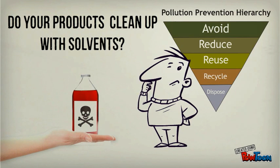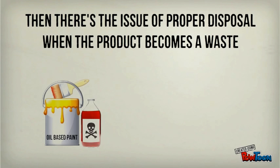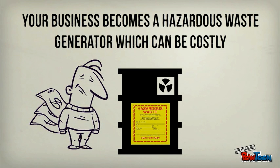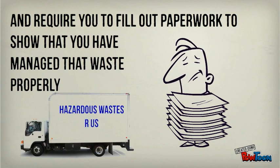Do your products clean up with solvents? More VOCs! Then, there's the issue of proper disposal when the product becomes a waste. Your business becomes a hazardous waste generator, which can be costly and require you to fill out paperwork to show that you've managed that waste properly.